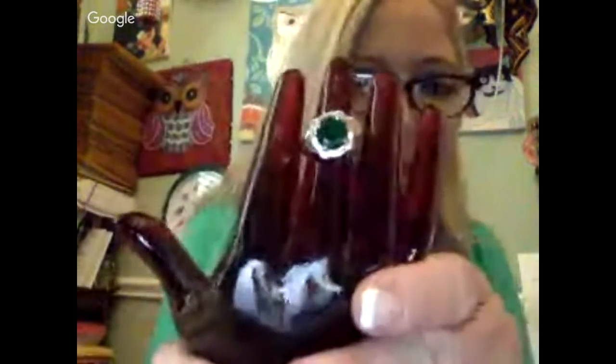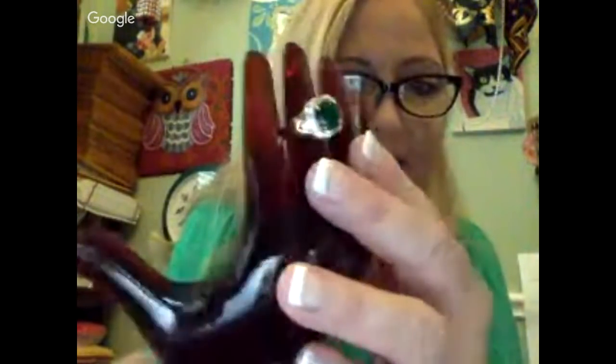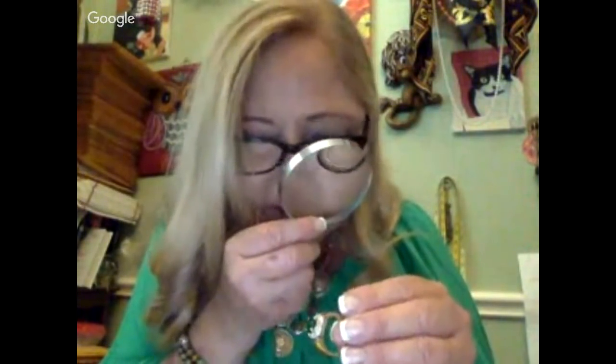Brenda sent a whole bunch of rings, and the bad thing is they're all my size — about a size eight or nine. This one is really pretty, like an emerald ring with some little rhinestones around it. Some are marked silver, and this one might say 925 on it. It's gorgeous and it matches my outfit today — it's a beautiful green stone.